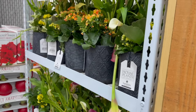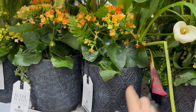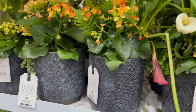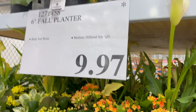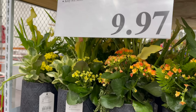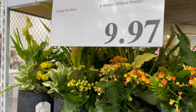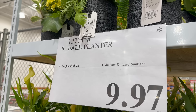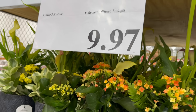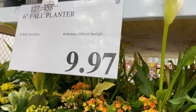Also the 6-inch fall planter over here. I love the base on that. $9.97 — it's on clearance, but it's still alive and well. If you stick that in your house, you have something beautiful to keep you going all the way through till wintertime. Medium diffuse sunlight, keep the soil moist. Limited time only, clearance price $9.97.